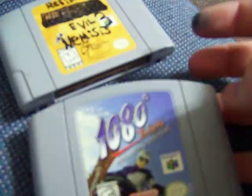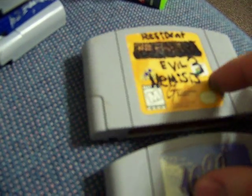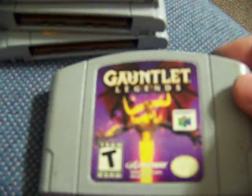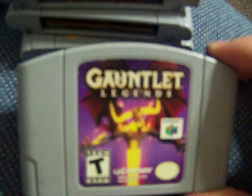1080 Snowboarding — very nice looking cart, it was a buck. Better than my other one in my collection so that's going in there. Gauntlet Legends — usually sells for twelve bucks, but the game store guy gives me good deals when I buy a bunch of stuff. I spent ninety bucks and he gave it to me for five bucks. It was one of the ten or fifteen games on the high end of my list.